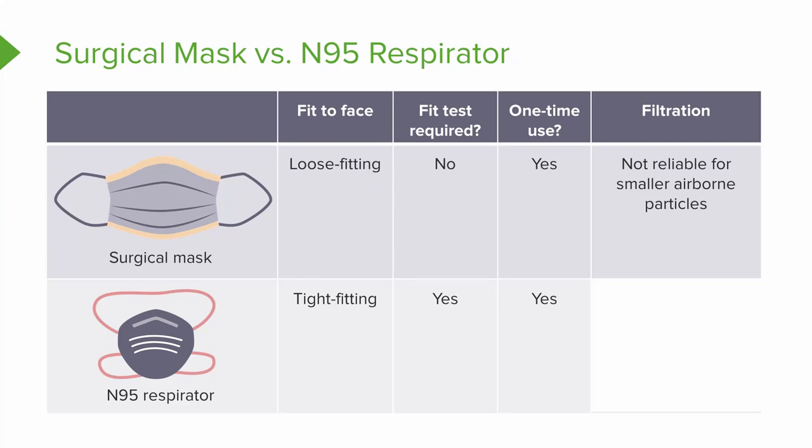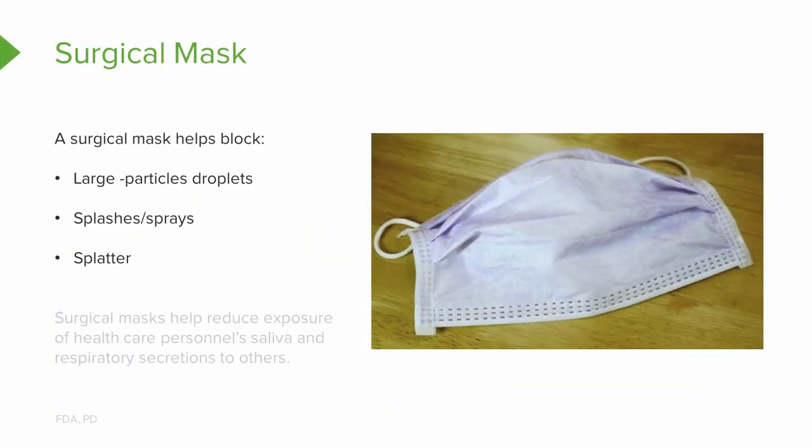A surgical mask is not reliable for smaller airborne particles. Here's why: it's loose fitting, it's not fit tested, and both are technically only a one-time use. But what can a surgical mask do? If a surgical mask is worn properly — meaning it's not fit tested but you do have it on snug, covering your nose, mouth, and underneath your chin — these are the things it can do for you.